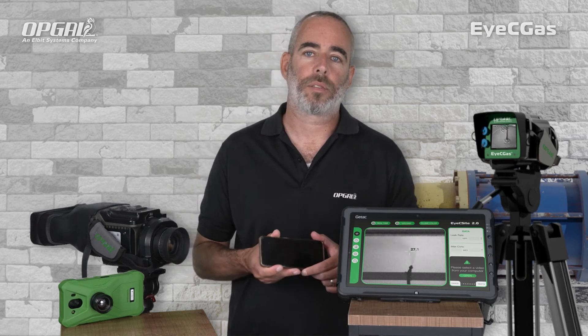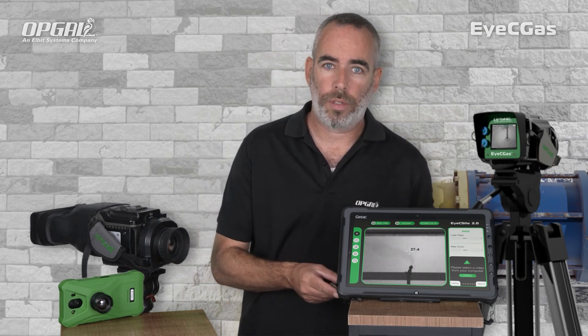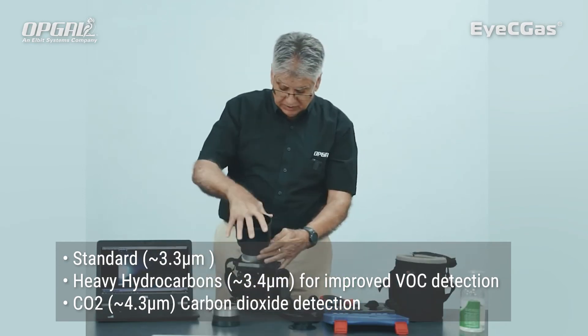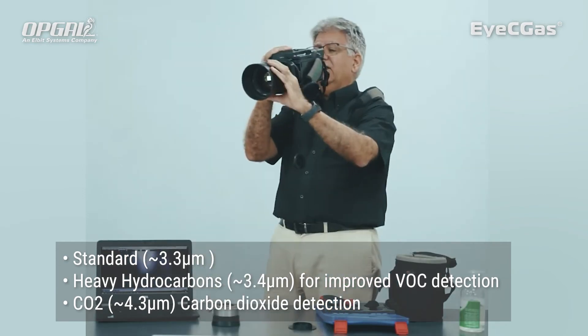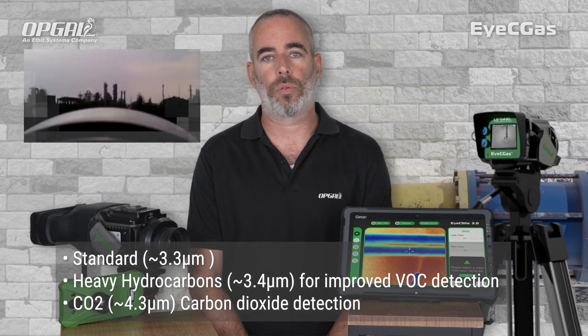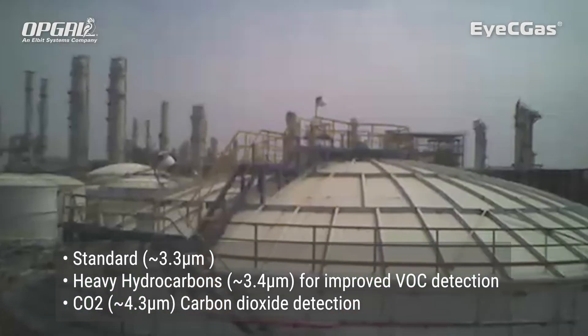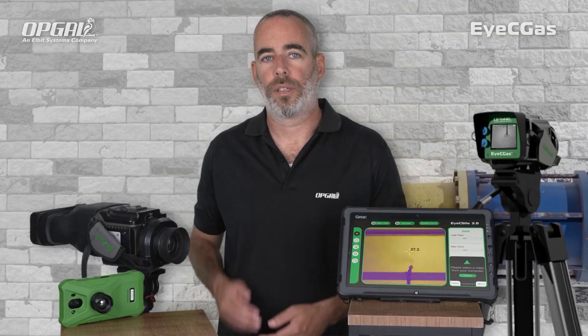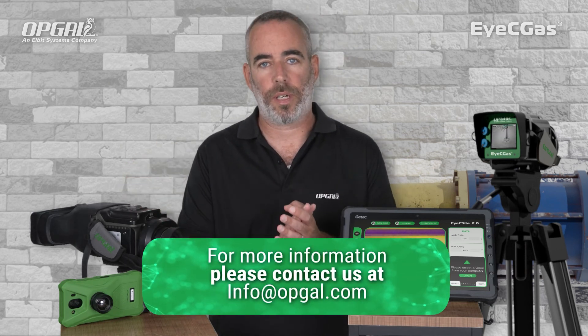Lastly, the ICGAS 2.0 is the only camera that offers a patented operator replaceable filter. You can quickly and easily change the spectral filters from the standard filter to the heavier alkanes filter, which improves VOC detections usually from a longer distance, or the unique CO2 filter. These are just some of the camera highlights. Please feel free to contact us to find out more.